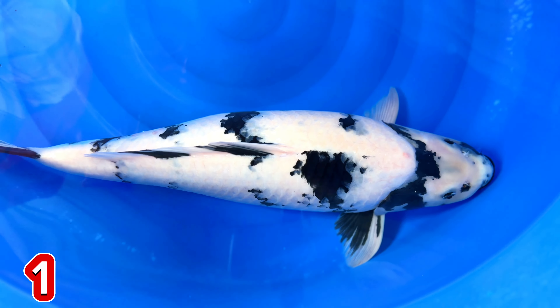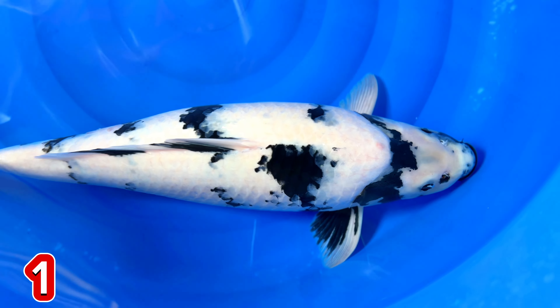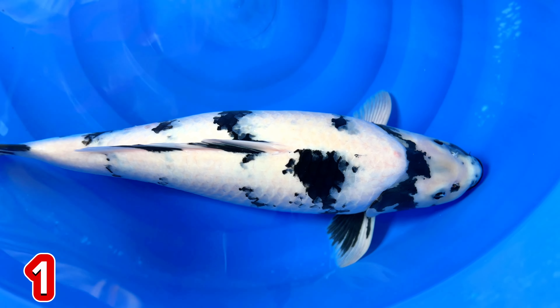Ini size berapa, mas? 54 cm. Kayak 60 ya? 54 cm ya? Betina atau jantan, mas? Betina. Ini untuk pembukaan dikasih harga berapa, mas? Ini pembukaan Rp 1.500.000, mas.